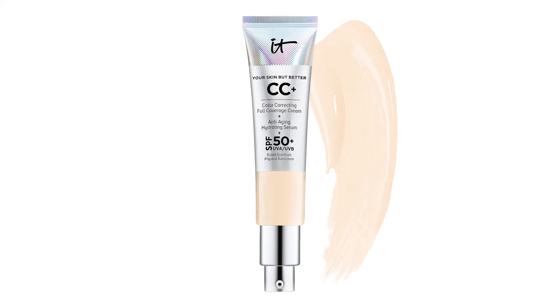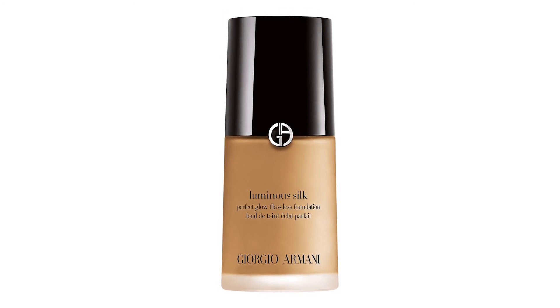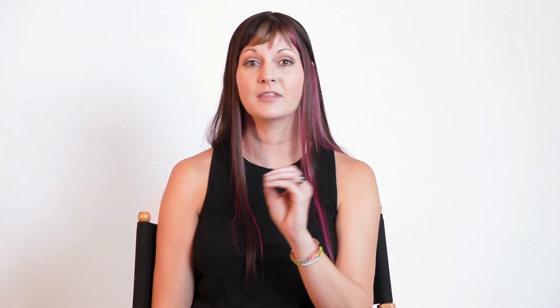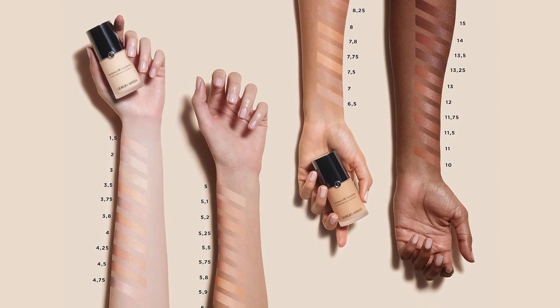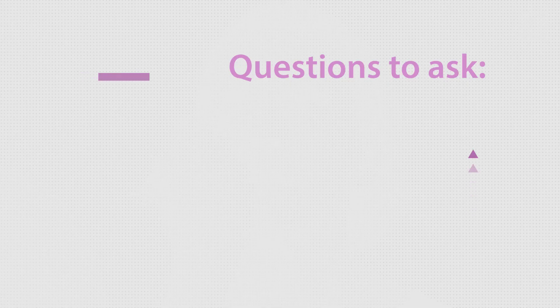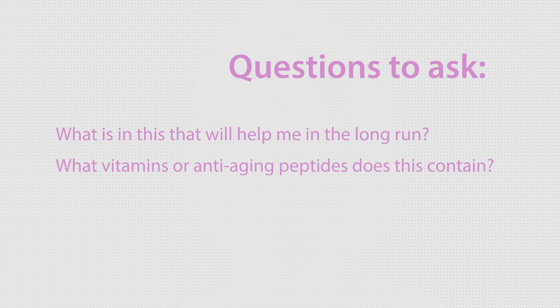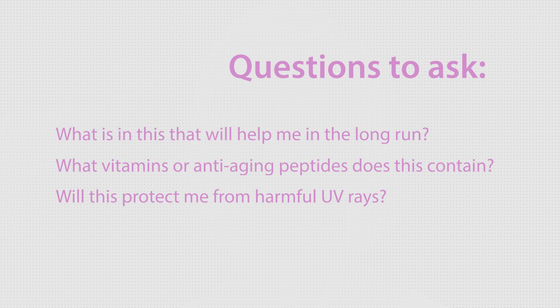The Giorgio Armani Luminous Silk Foundation is an all-encompassing foundation for whatever you may need. It really covers all the bases with as little or as much coverage as you need, while offering a wide variety of shades for all skin tones. It has also won awards from both InStyle and Harper's Bazaar. So the next time you're at a makeup counter, ask the questions that are right for you: what is in this that will help me in the long run and help with any sun damage I might have?